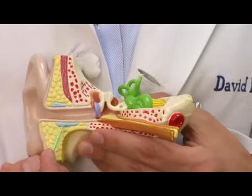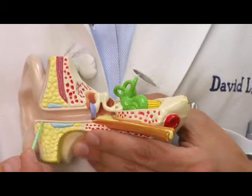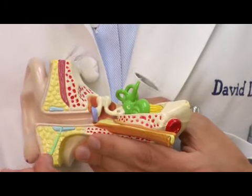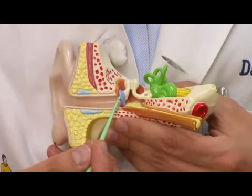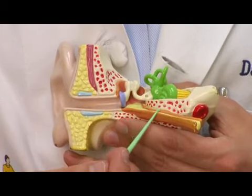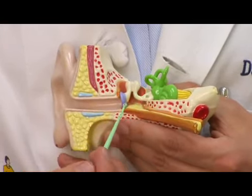This is the part of the ear you can see — the external auditory canal — and this is not usually where fluid is collected in the case of an ear infection. The external auditory canal ends right here at the tympanic membrane or eardrum. That seals off what's called the middle ear, where the little bones are that carry sound to the inner ear or cochlea.